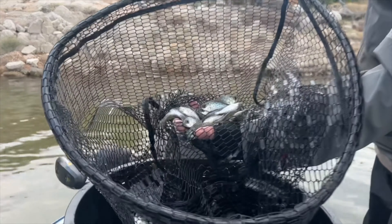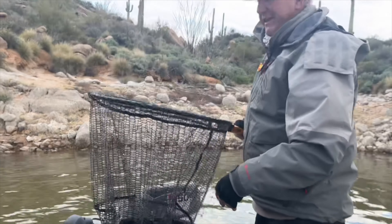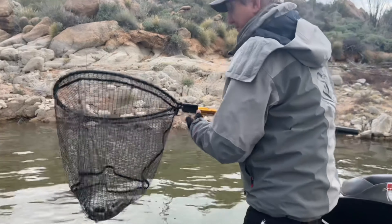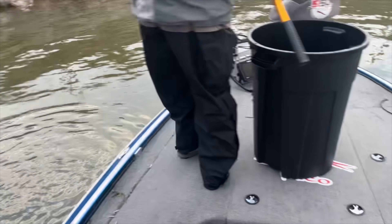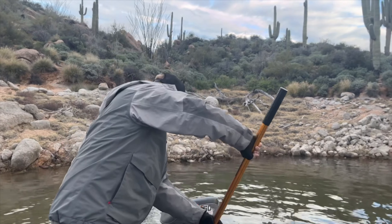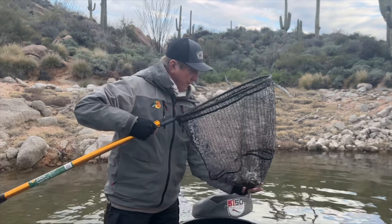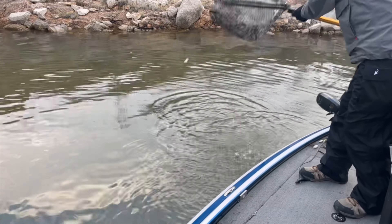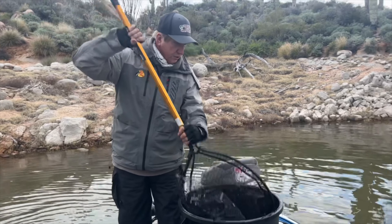Okay guys, we're out here at Bartlett stocking these crappies. We got to our first spot. The idea is to put these in the backs of coves where there's bushes and stuff so that these things can swim down in and hide. This is what these little guys look like — just little black nose crappies. We've got about 300 of these to go, so we're just gonna start dropping them in, trying to keep them all together so they kind of stay in schools.